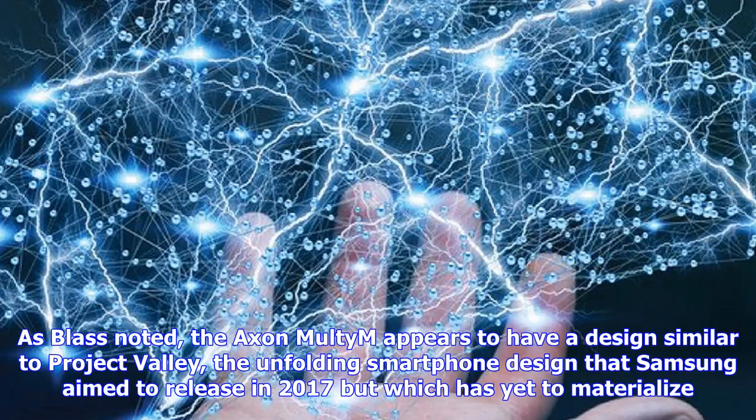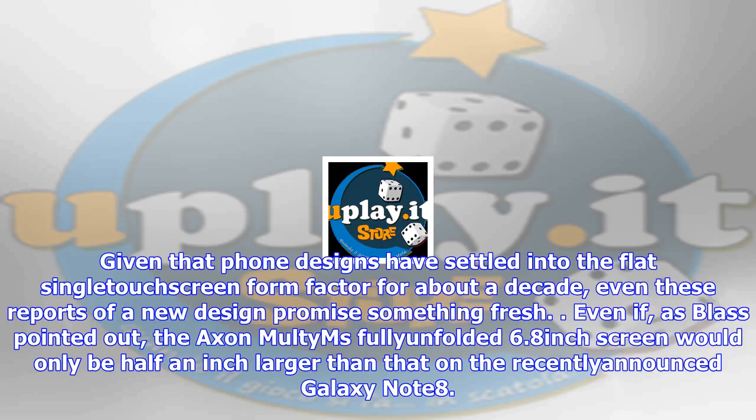Even if, as Blast pointed out, the Azan Multim's fully-unfolded 6.8-inch screen would only be half an inch larger than that on the recently announced Galaxy Note 8.